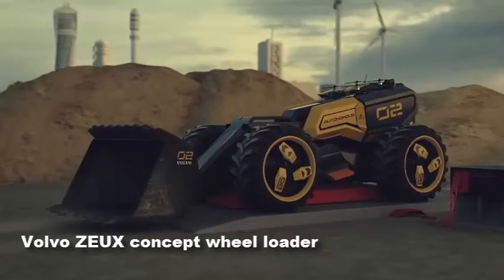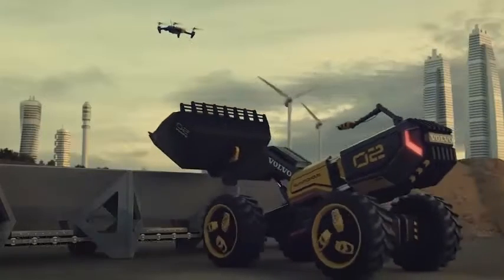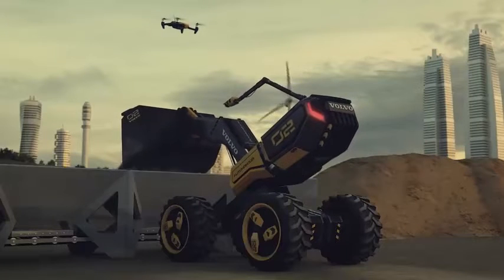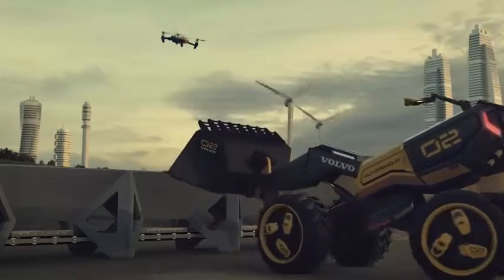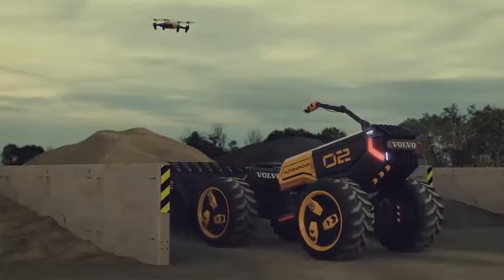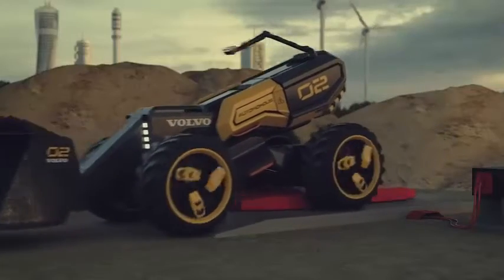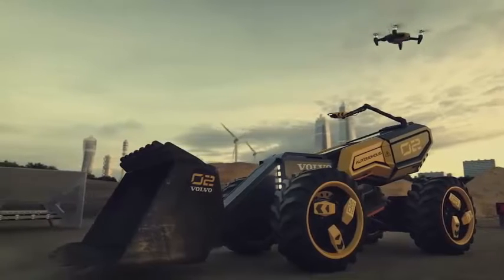Volvo's Zoo Concept Wheel Loader: dynamic, functional, and the result of a unique collaboration process. The Volvo Concept Wheel Loader Zoo represents the future of autonomous construction machines, showcasing usable aesthetics and problem-solving innovations such as a roaming eye camera boom and drone. Multidisciplinary teams from Volvo Construction Equipment and Lego Technic joined forces with a focus group of children in a comprehensive design process. The result is not only an inspiring Lego Technic playset, but a revolutionary concept for sustainable construction machines of tomorrow.